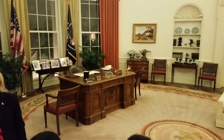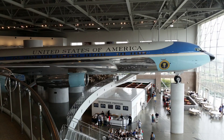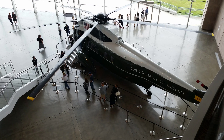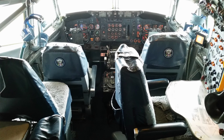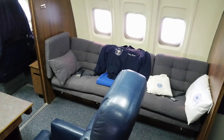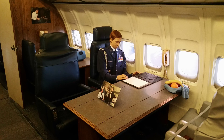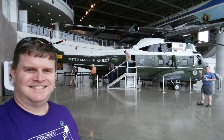Reagan's Presidential modes of transportation were on full display inside the library. Visitors can walk through the interior of the jet that served as Air Force One during the Reagan Administration and peruse the various artifacts.